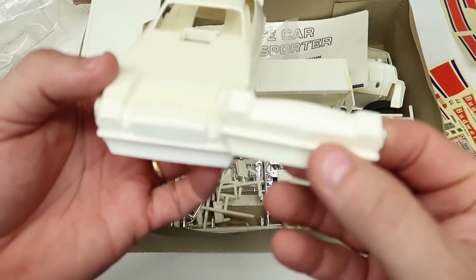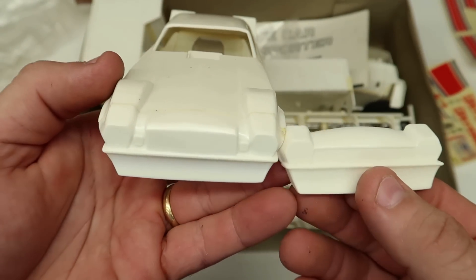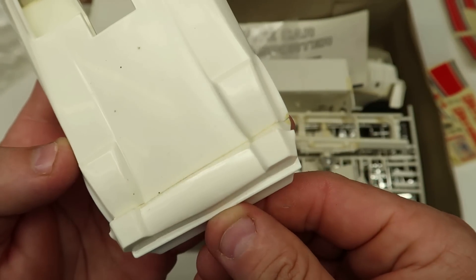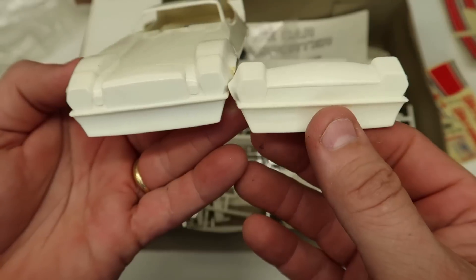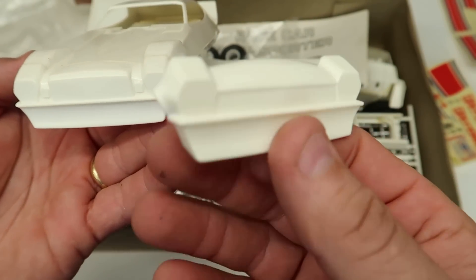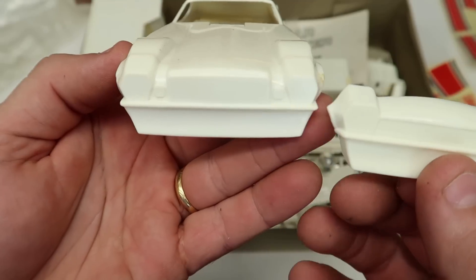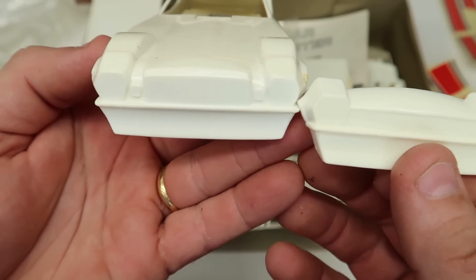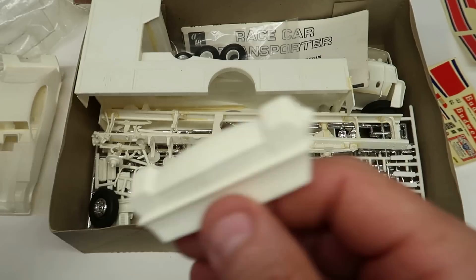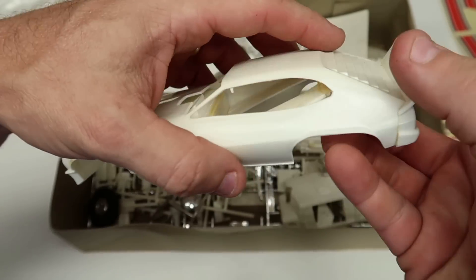There are two different noses here. So there's two noses that could have been put on here - they're different. This one almost looks like a Pinto, I don't know. And the one that's on it is the Mustang 2. I'm interested to know - maybe the instructions will show something about that. But yeah, there's the car.